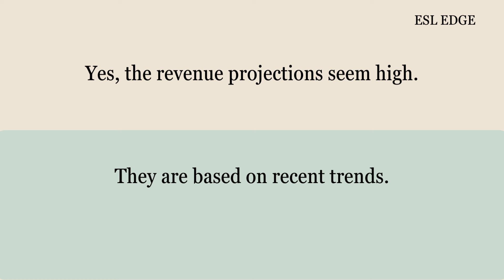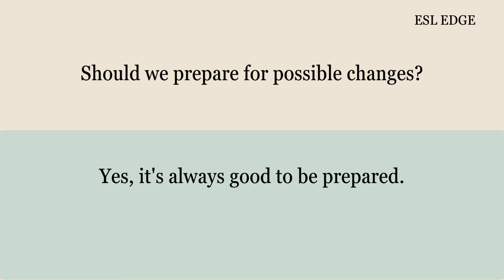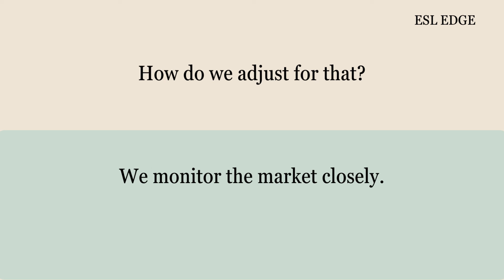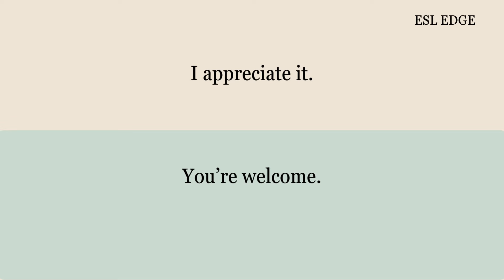They are based on recent trends. Are these projections reliable? They are, but they can change. Should we prepare for possible changes? Yes, it's always good to be prepared. What kind of changes might we expect? Possible fluctuations in market demand. How do we adjust for that? We monitor the market closely. Do we have a strategy for sudden drops? Yes, we have a contingency plan. Can I get a copy of that plan? I'll include it in the email. Thanks for all your help. Anytime. Have a nice day. You too. Goodbye.